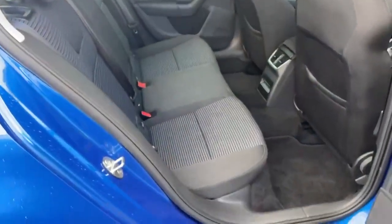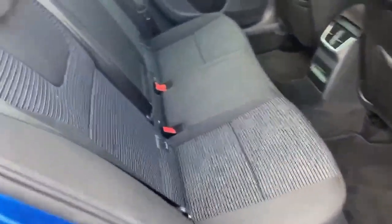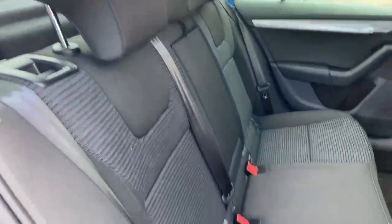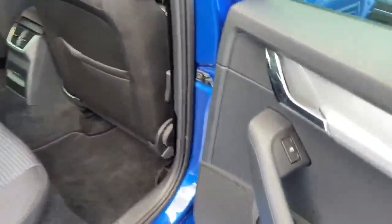Here we have the rear seats, with textile floor mats, gorgeous cloth upholstery, and electric rear windows.